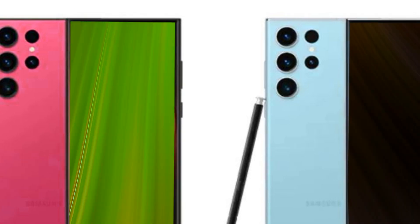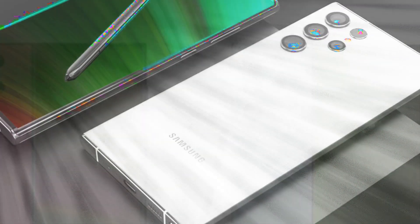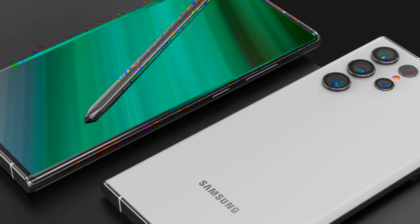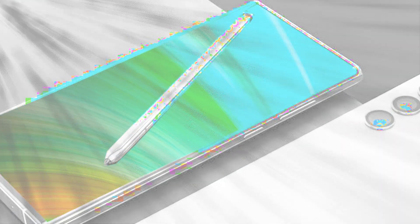The Samsung Galaxy S24 Ultra is poised to be one of the most exciting releases of 2024. Share in the comments below which feature you are most looking forward to, and don't forget to subscribe and hit that notification bell to stay updated.